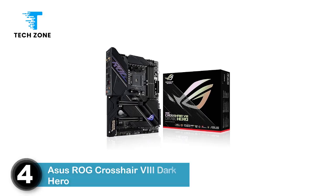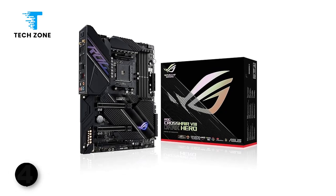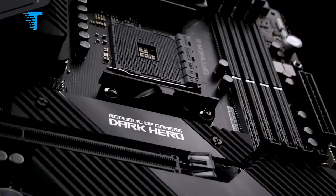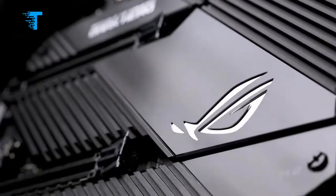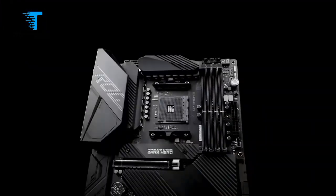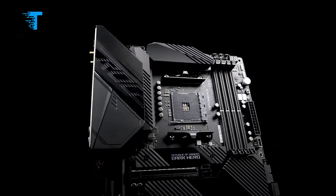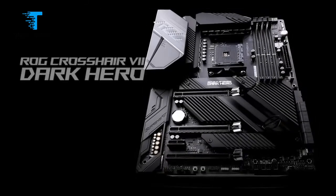Number 4: ASUS ROG Crosshair 8 Dark Hero. The ASUS ROG Crosshair 8 Dark Hero is a high-end X570 motherboard known for its robust power delivery, strong VRM cooling, and support for Ryzen 5000 series CPUs out of the box. It features a sleek, all-black aesthetic with passive chipset cooling and improved power delivery compared to the original Hero model. While it is geared towards enthusiasts and overclockers, its price point may be a consideration for some users. The Dark Hero boasts a 90...